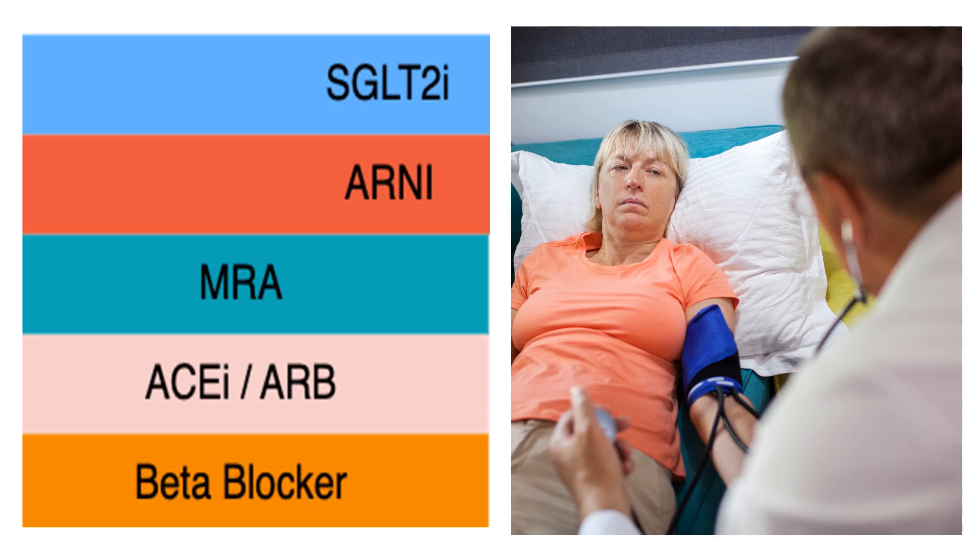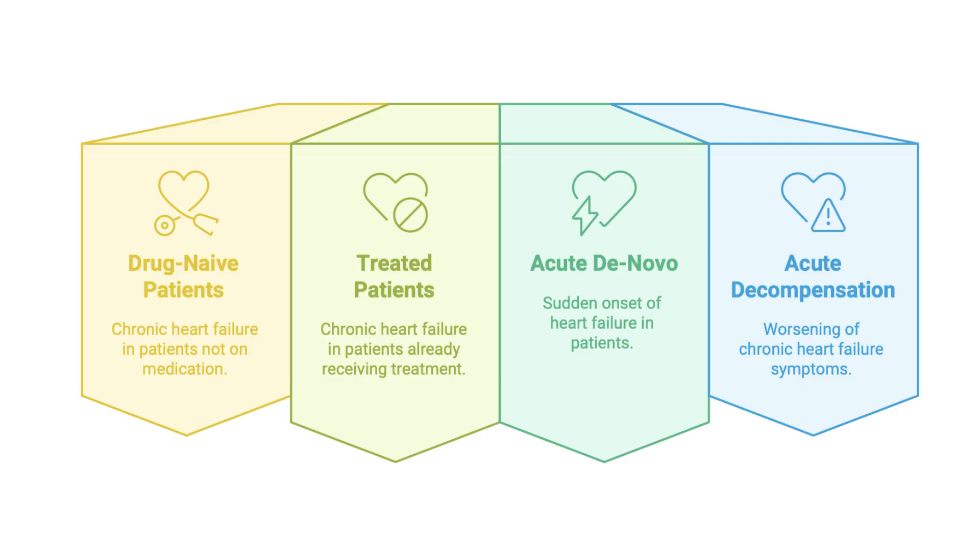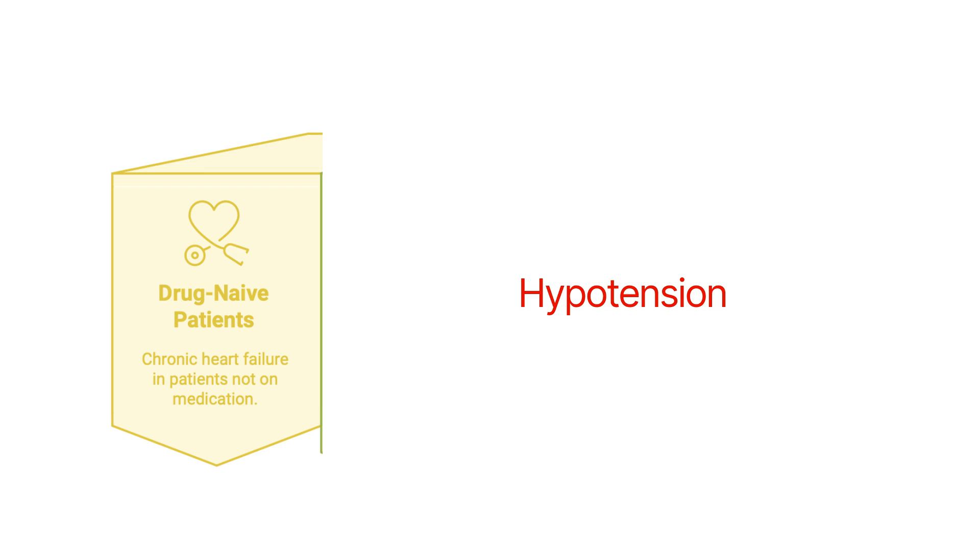Regarding the four main guideline-directed medical therapies — ARNI, beta blockers, SGLT2 inhibitors, and MRAs — when blood pressure is low despite all other measures, there are four possible situations to consider: hypotension in chronic heart failure in a drug-naive patient; hypotension in a patient already on treatment; acute de novo heart failure with hypotension; and acute decompensated chronic heart failure with hypotension.